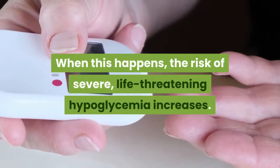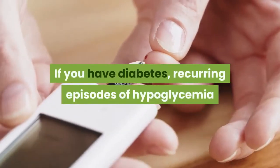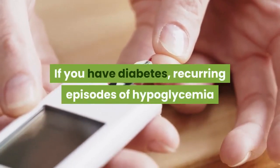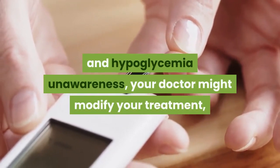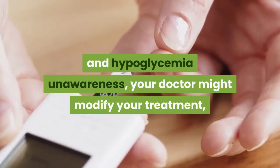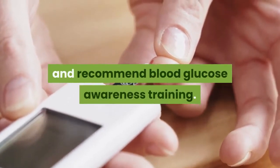When this happens, the risk of severe, life-threatening hypoglycemia increases. If you have diabetes with recurring episodes of hypoglycemia and hypoglycemia unawareness, your doctor might modify your treatment, raise your blood sugar level goals, and recommend blood glucose awareness training.